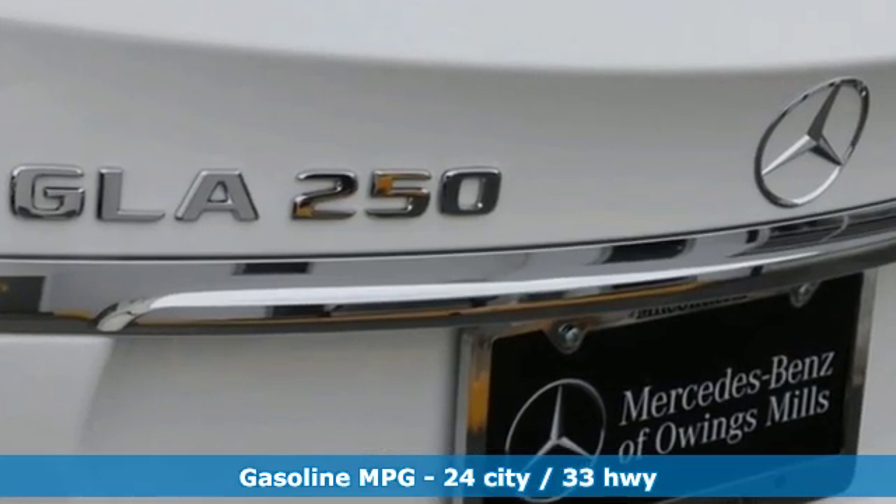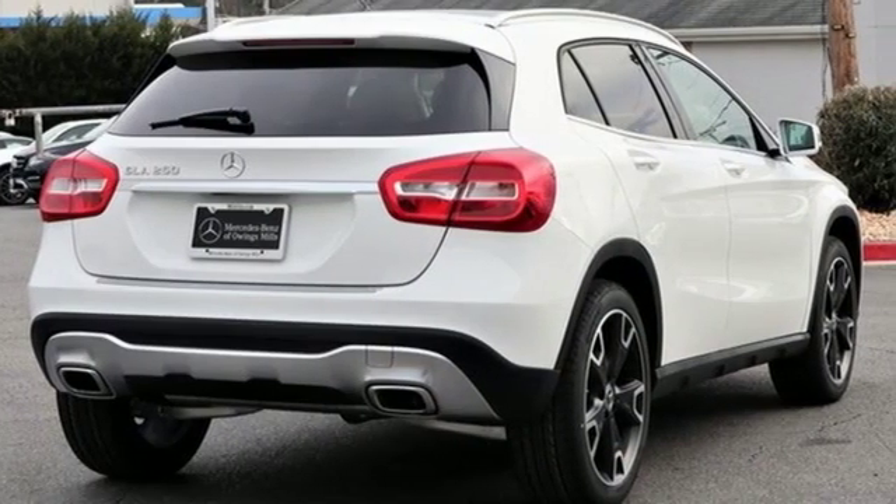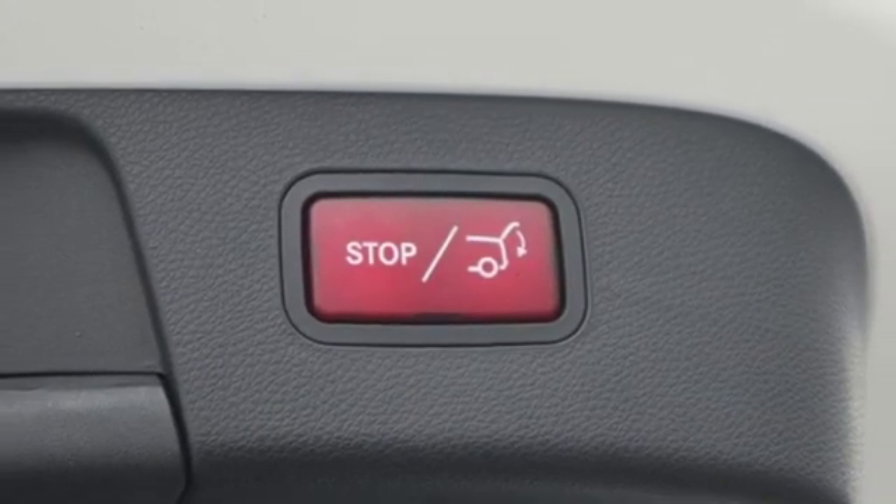It comes with great features you'll love: a turbo inline four-cylinder engine, gas pressurized shocks, streaming audio, power heated mirrors, and dual zone climate control.